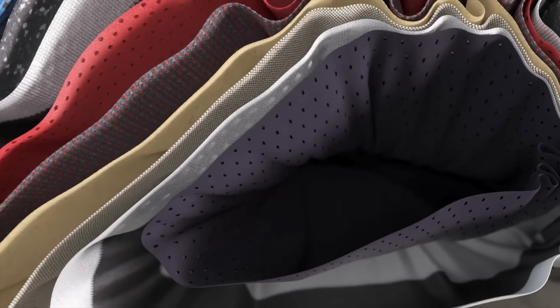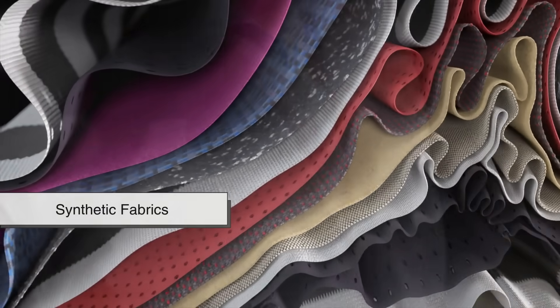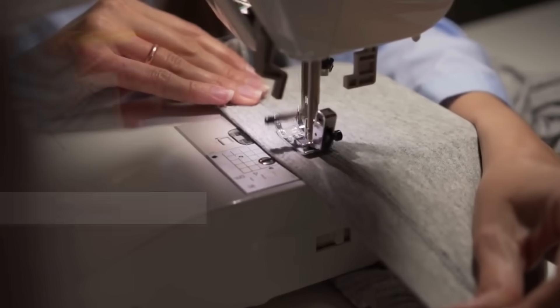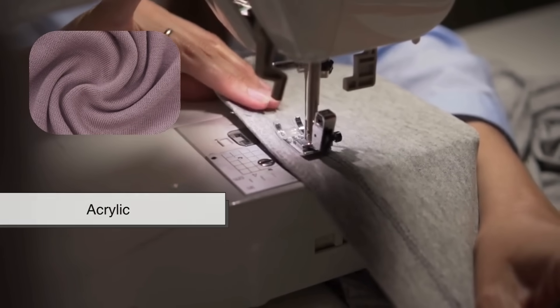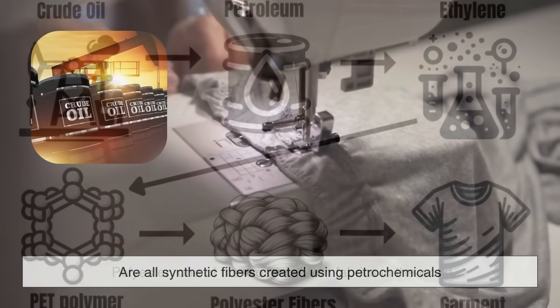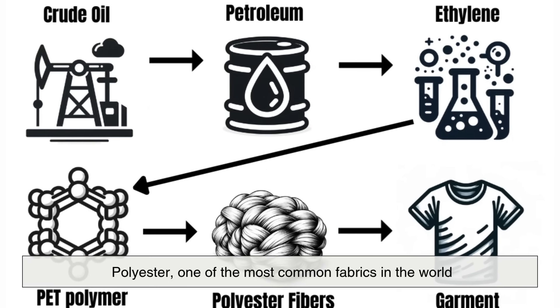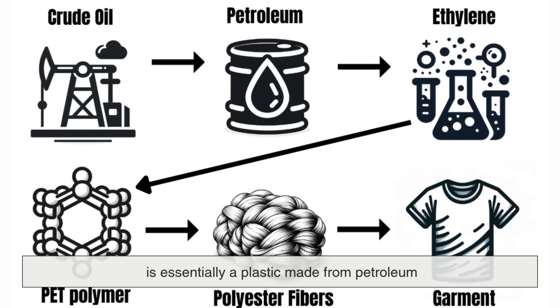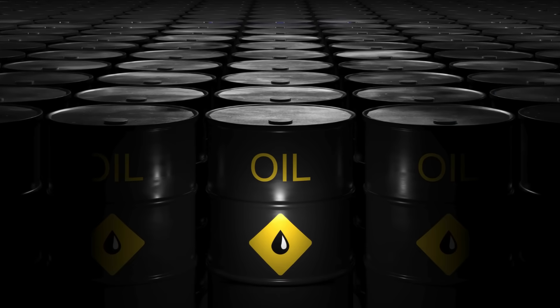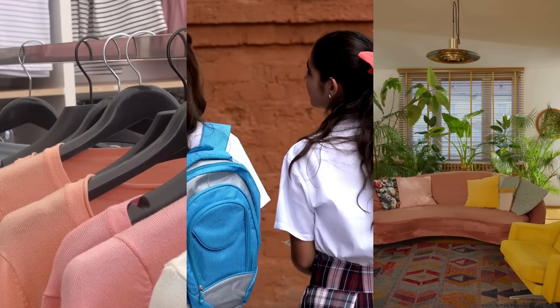Let's start with something we all wear: synthetic fabrics. Many of the clothes in your closet are made using materials derived from crude oil. Polyester, nylon, spandex, and acrylic are all synthetic fibers created using petrochemicals. Polyester, one of the most common fabrics in the world, is essentially a plastic made from petroleum. It's used in everything from shirts to backpacks to upholstery.